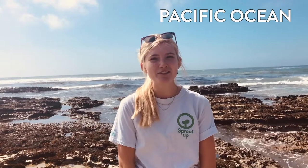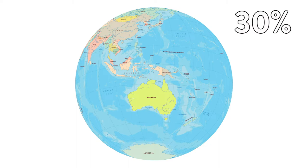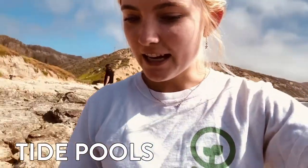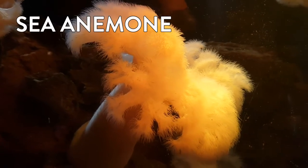First we're going to start with the intertidal zone, and to explore it we're going to go tide pooling. Hi Sprout Up friends, it's Sunflower and I'm here at the Pacific Ocean in San Luis Obispo, California. The Pacific Ocean is a little different than the Atlantic Ocean because it's less salty, and it's also the biggest and deepest ocean, covering almost 30% of Earth's surface. Here there are a lot of tide pools — areas between the rocks where certain animals like sea anemones and crabs can live. There are lots of shells of crabs around the sea anemones, and these two animals work together to provide food for each other so they can live in these little tide pools.